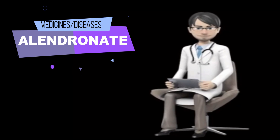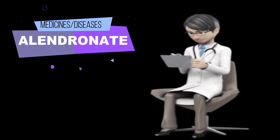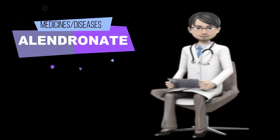Tell your doctor if you are unable to sit upright or stand upright for at least 30 minutes, if you have or have ever had a low level of calcium in your blood, a risk of breathing in food or fluids into the lungs, or if you have any problems with your esophagus. Your doctor may tell you that you should not take Alendronate.